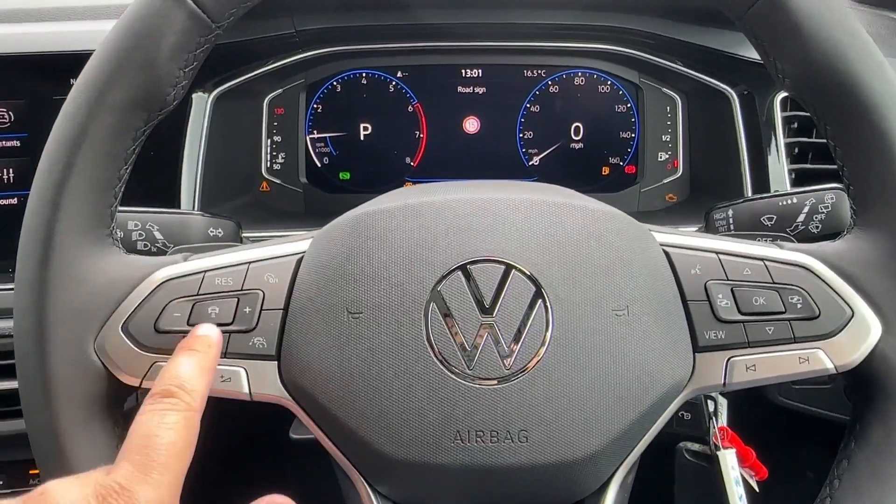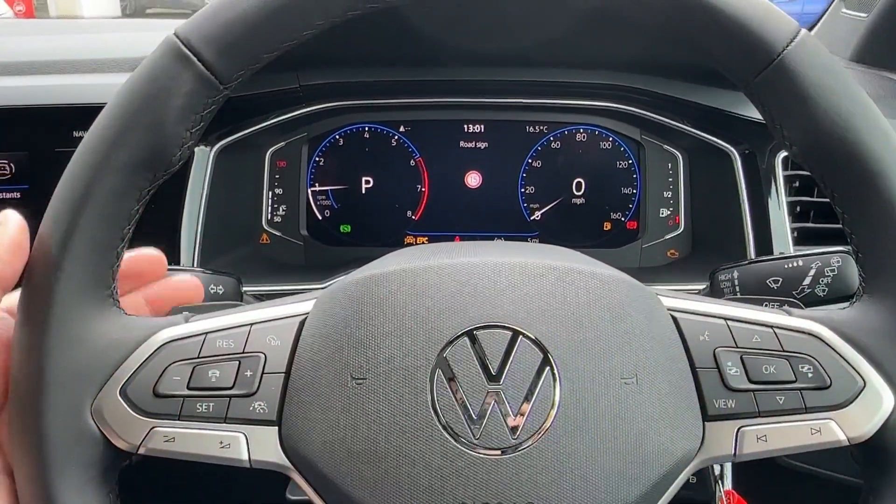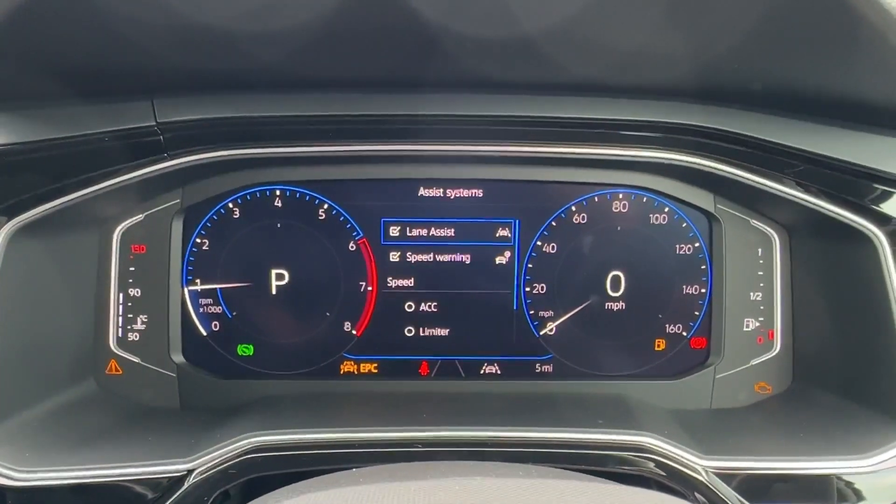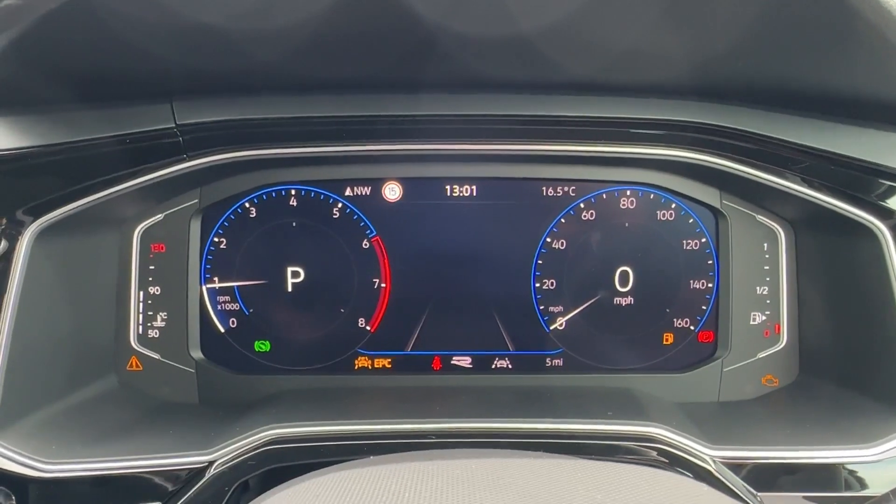The driver can further enjoy this leather-wrapped multi-function steering wheel, which operates the digital cockpit up ahead and features paddle shifts, dynamic road sign recognition camera. A number of active safety systems will also be on offer to protect you and your occupants at all times.